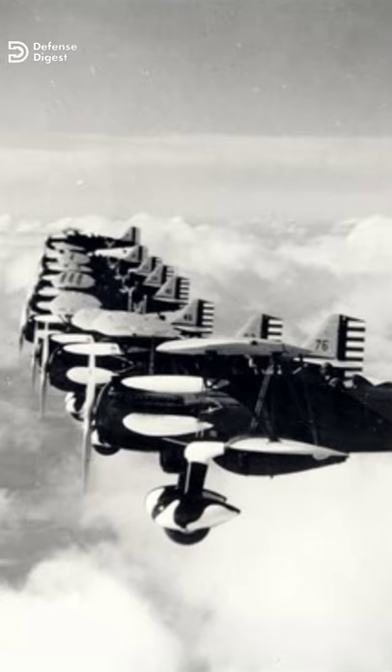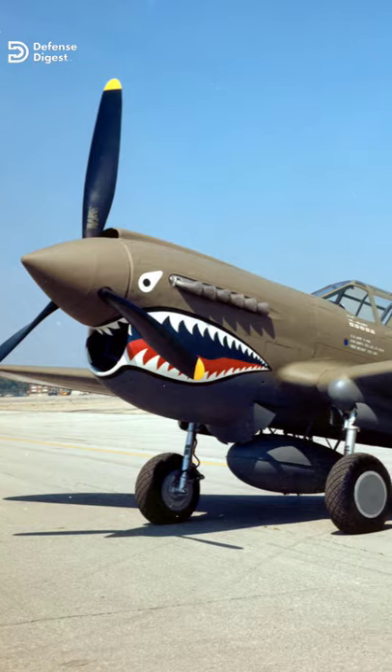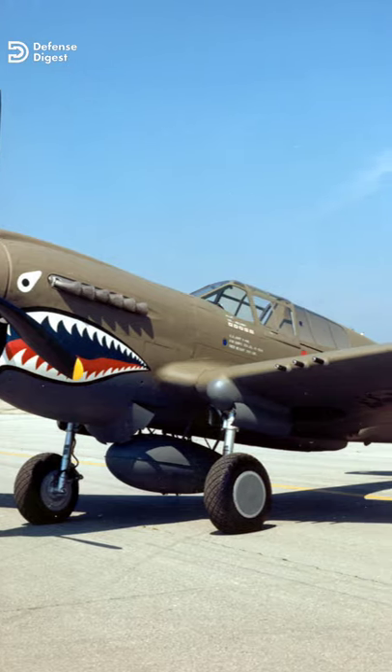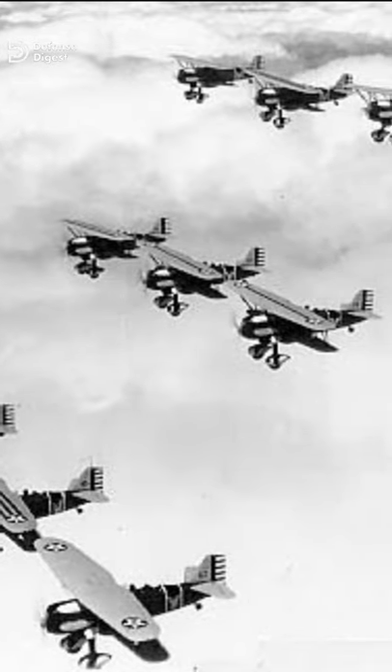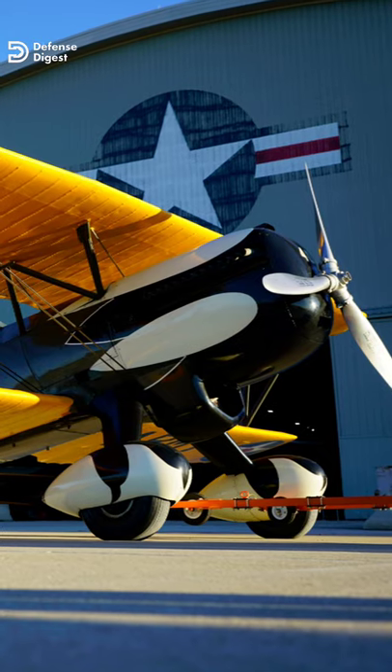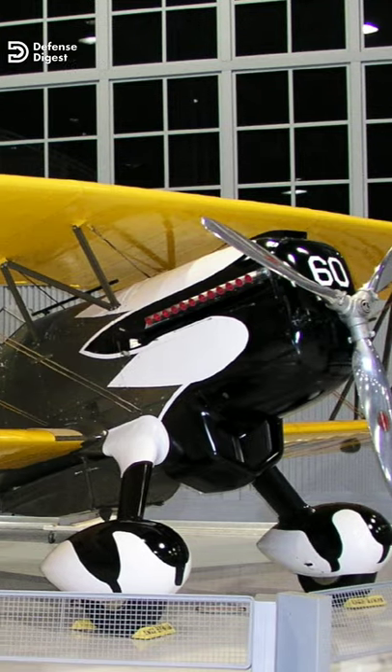It was a very fast and highly maneuverable fighter for its time that led to future aviation innovation, including such aircraft as the P-40 Warhawk. A total of 70 aircraft were built at a unit cost of $13,000. The majority of aircraft had been sold as surplus by the military, and the remaining were donated to the museum.